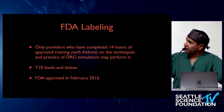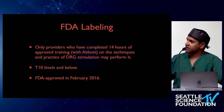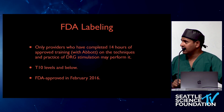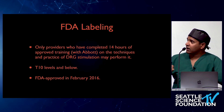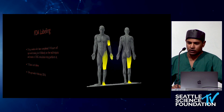Regarding FDA labeling: only providers who have completed 14 hours of approved training can perform this. This is not something you learn today and go do. It is a very comprehensive course. It's approved for levels T10 through S2 and was approved in February 2016.